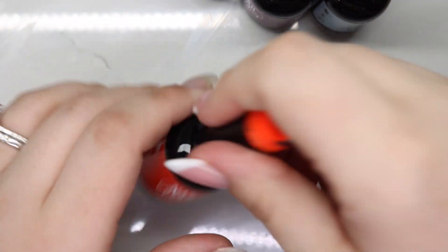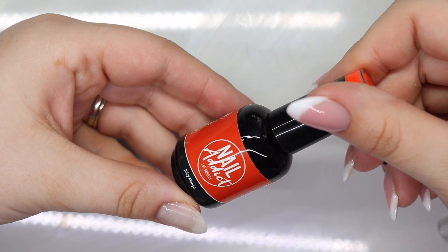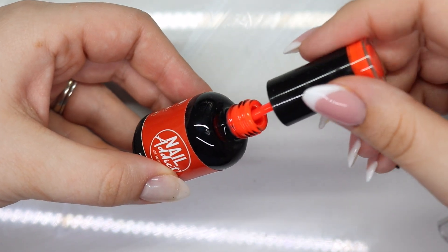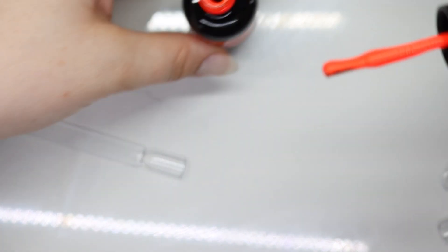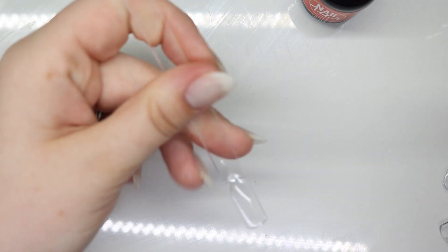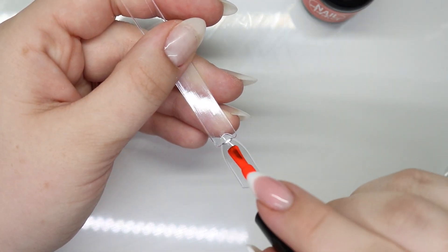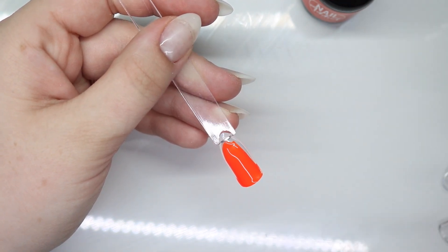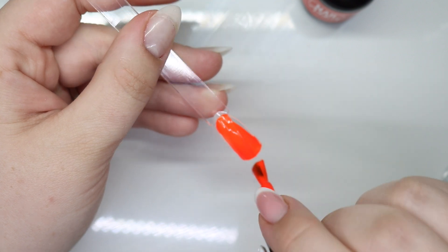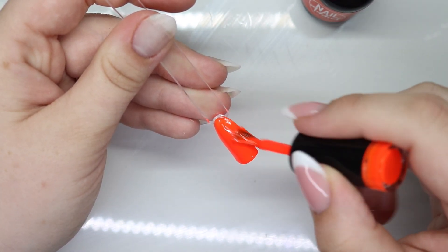You guys know I love when brands put the colors on top because I am a drawer person and it just makes my life so much easier. So this is Juicy Mango — look at this color, y'all! I'm obsessed. I'm probably gonna put this on my nails. Oh my god, one coat on the cup — look at that! I'm freaking out. This is like the best highlighter orange.